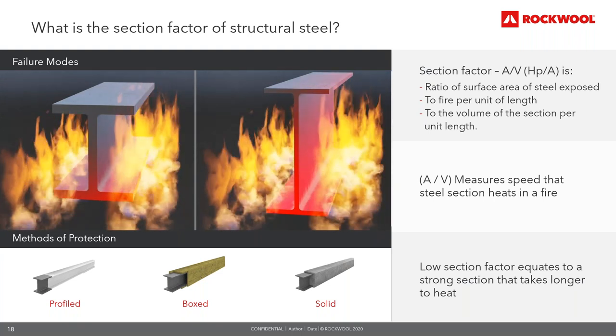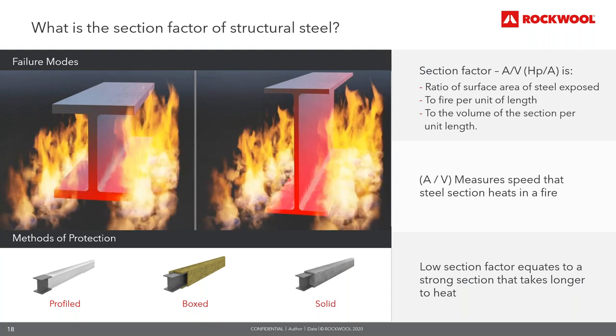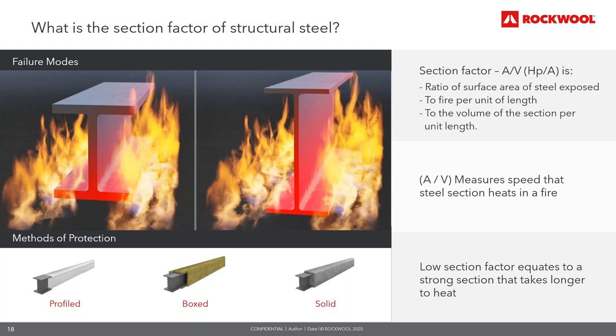The inherent fire resistance of steel is related to the section, its degree of exposure to fire, and the load it carries. In the European testing and design standards, the section factor is presented as A/V — which has the same numerical value as the old Hp/A. A is the surface area of the steel exposed to fire per unit length; V represents the volume of the section per unit length. Essentially it measures how quickly the steel section will heat in a fire. A low section factor means a stronger section that takes longer to heat, while a section with a large surface area will heat up more quickly than one with a small surface area.